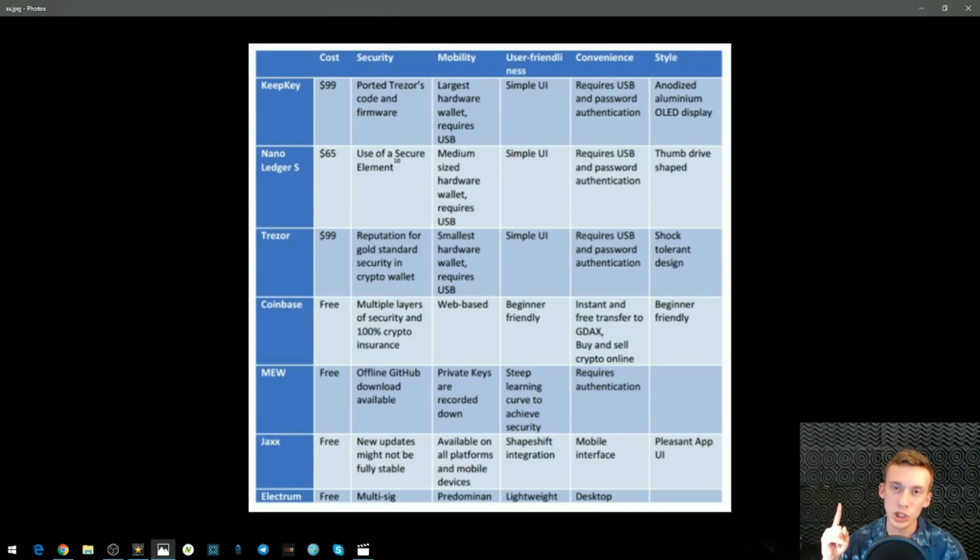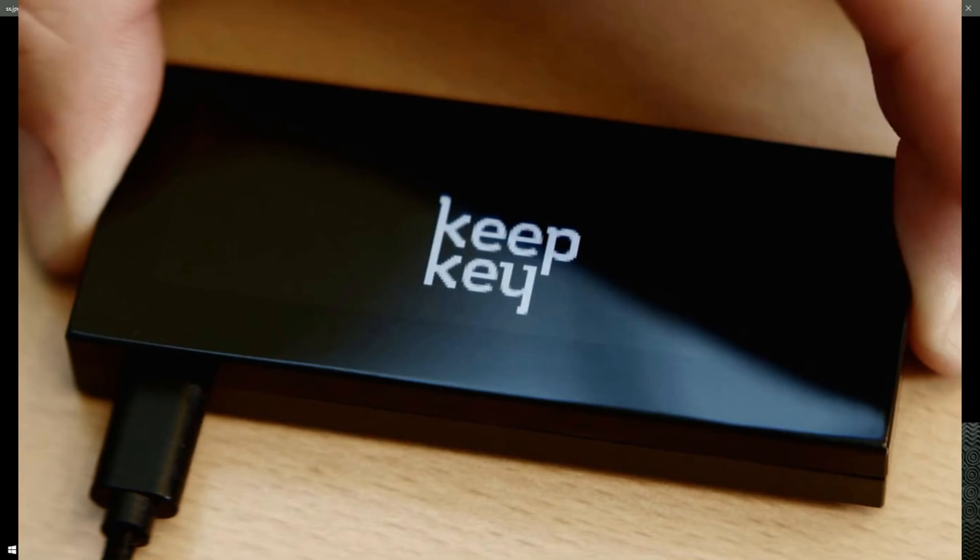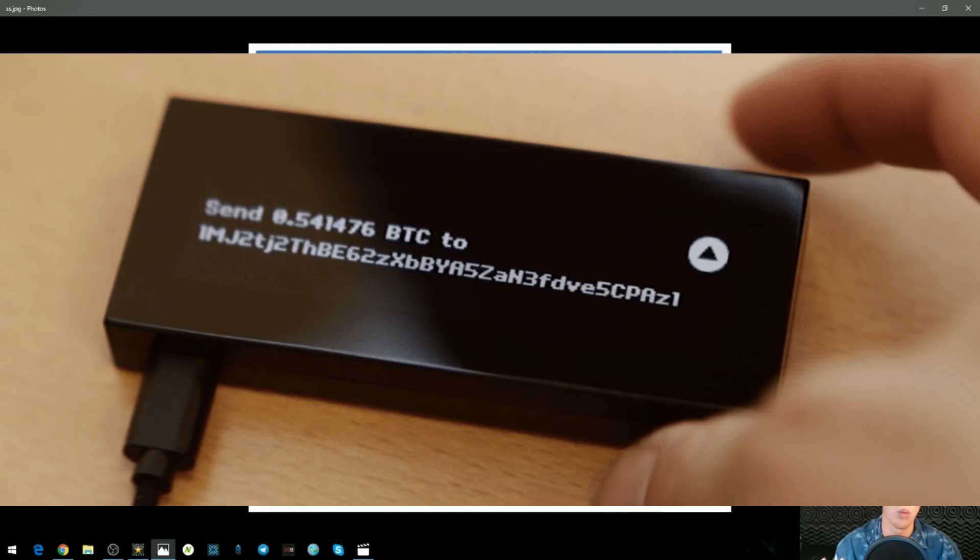Let's jump into the video. First off, we're going to be looking at 3 hardware wallets, then 4 software wallets, and then 1 mobile device wallet. So to start things off we have the KeepKey. The KeepKey is a hardware wallet — it costs around $100 and it uses the same software encoding and firmware as the Trezor wallet.